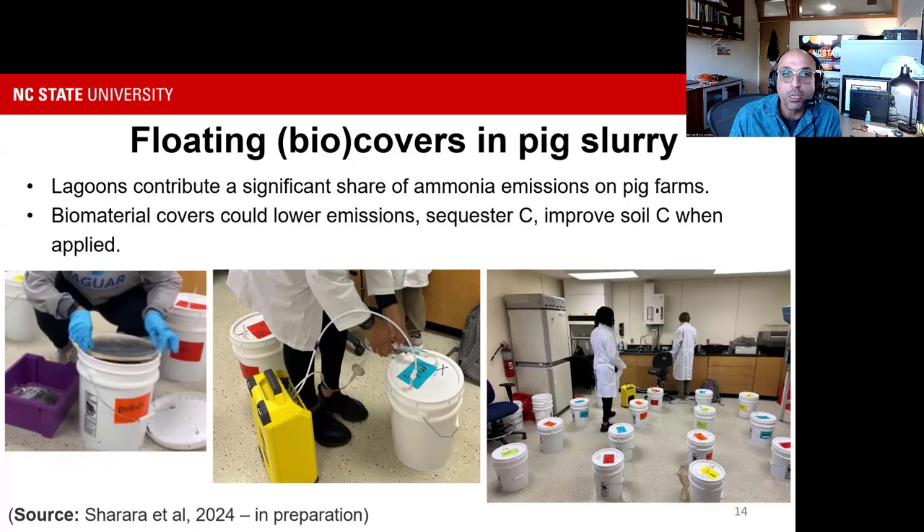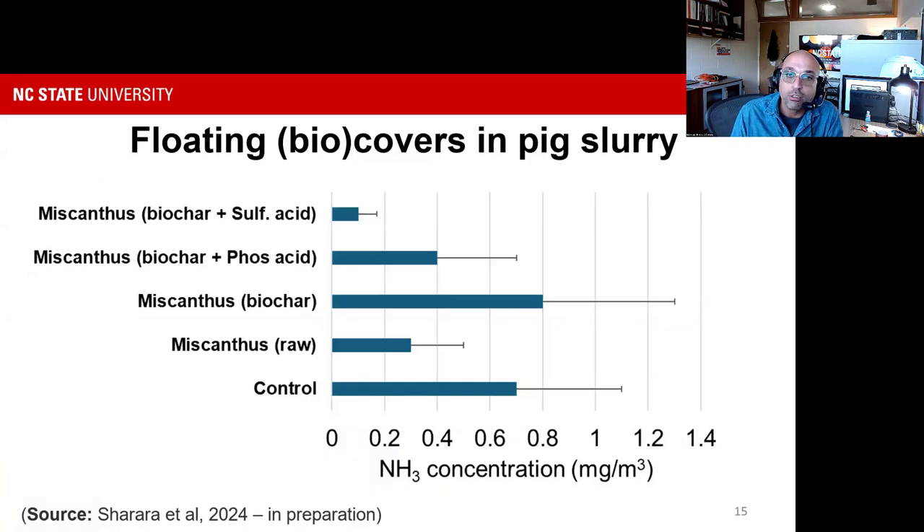We're also looking at biochar — using biochar as-is or acidified biochars — to control ammonia. In a lab experiment, we examined different biomass biochars and their effects on ammonia and greenhouse gas emissions. Adding a cover of biochar with an acid dosage can significantly reduce ammonia to less than a third of control emissions. Adding acid alone, a cover alone, or both can be significant in controlling emissions from a storage structure.